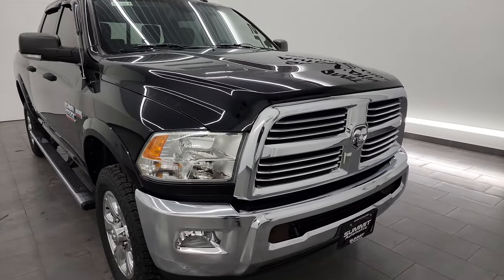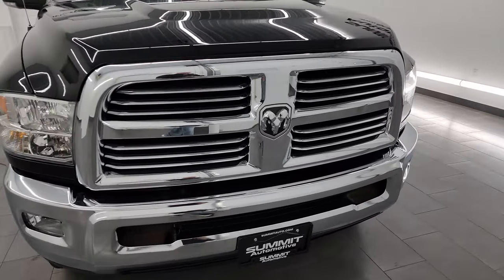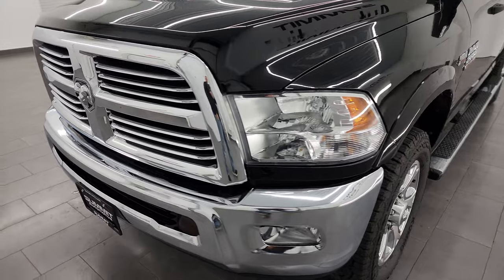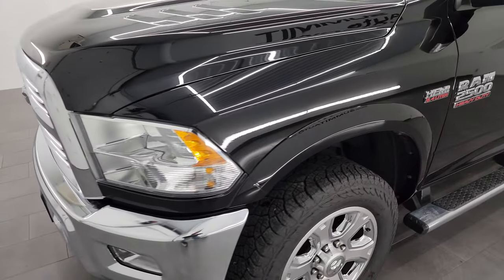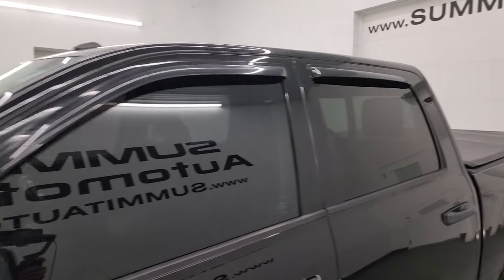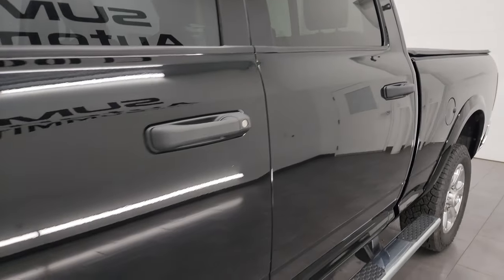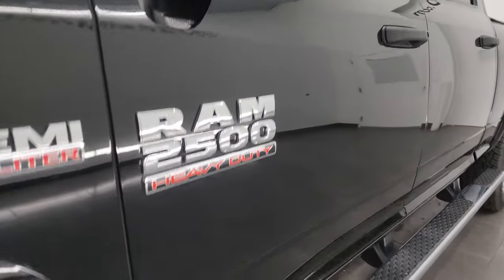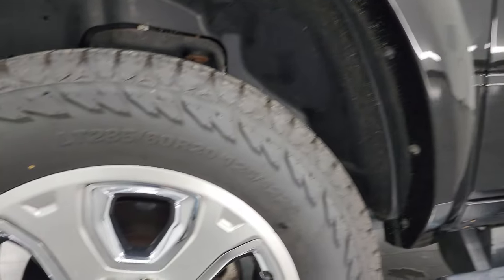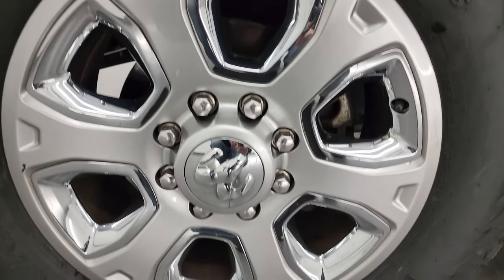I'm going to go all the way around in this video — inside, underneath — start it up, and take a look under the hood to give you the most accurate representation of the vehicle. I shoot all my videos in 4K. If you like the video, you can subscribe to the YouTube channel, click the bell notifications, get updates on the videos I do each and every day, as well as having access to one of the largest catalogs of vehicle walk-arounds on YouTube.